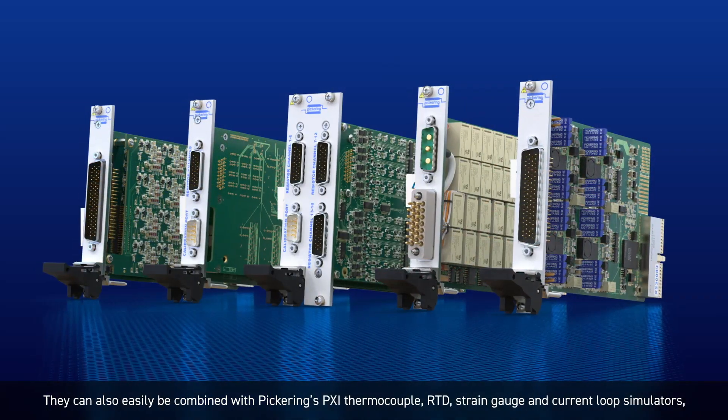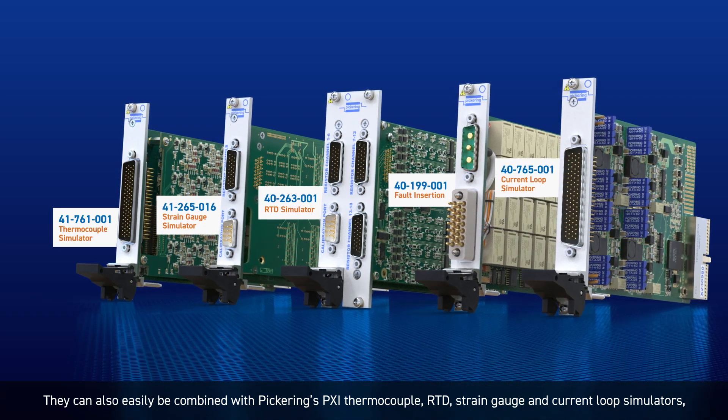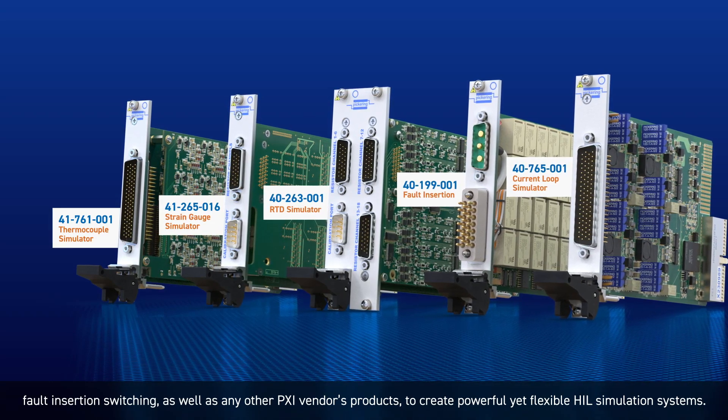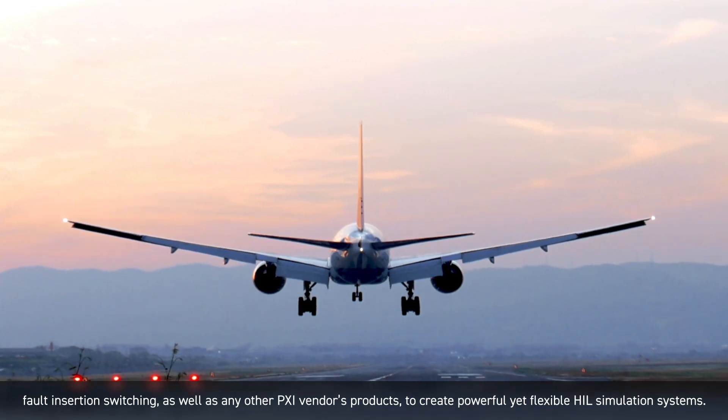They can also easily be combined with Pickering's PXI thermocouple, RTD, strain gauge, and current loop simulators, fault insertion switching, as well as any other PXI vendor's products to create powerful yet flexible HIL simulation systems.